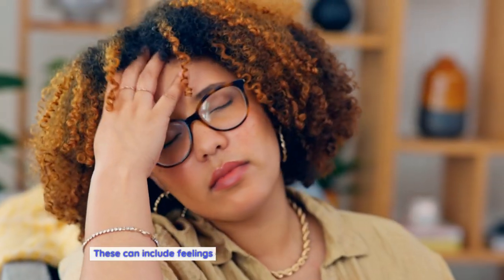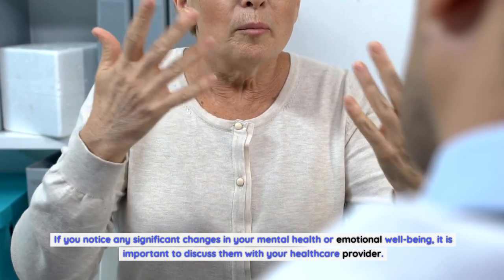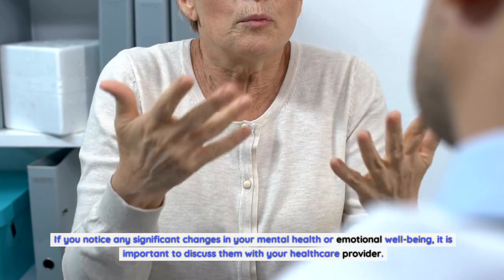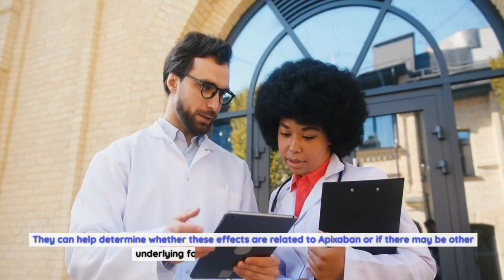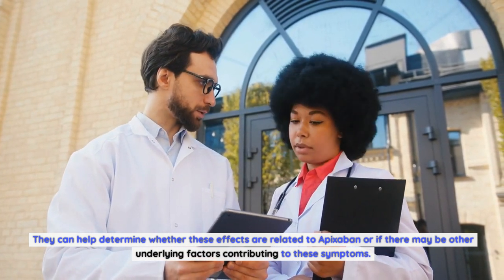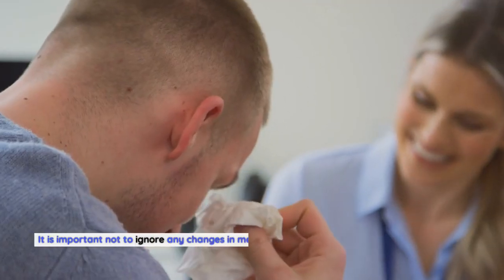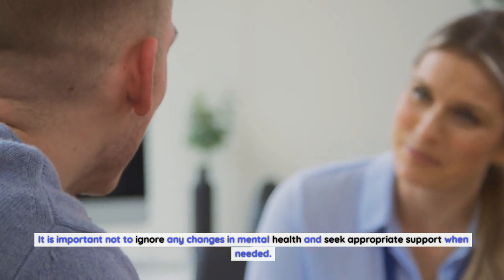Mental health effects of apixabine. Some individuals may experience mental health effects while taking apixabine. These can include feelings of anxiety, depression, or changes in mood. If you notice any significant changes in your mental health or emotional well-being, it is important to discuss them with your healthcare provider. It is important not to ignore any changes in mental health and seek appropriate support when needed.